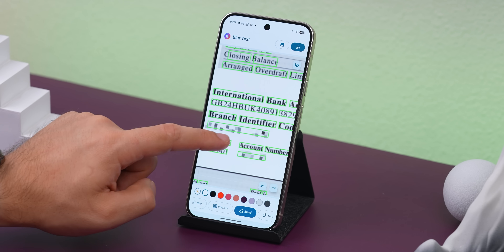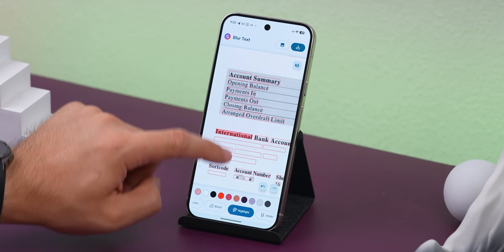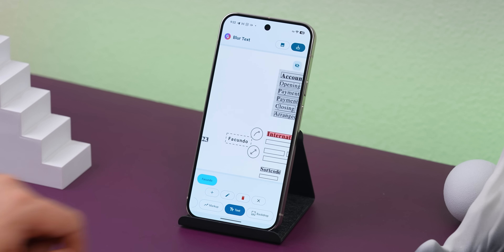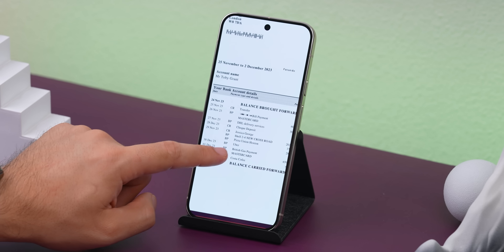My favorite's the blend option, because it makes text vanish from the shot completely with no trace left behind. Plus, you can even highlight or underline stuff, add your own text, and a bunch more. Once you're done with it, just save the image and boom — it's ready to be shared without any of your sensitive info being on it.